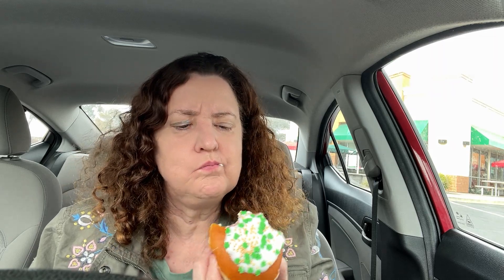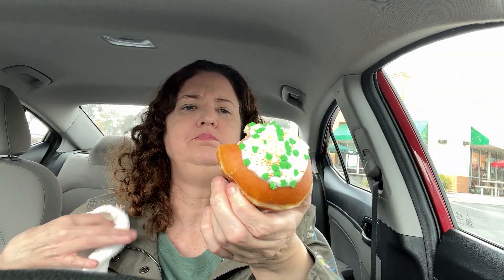I didn't really get much filling from that bite — let me take a couple more bites. Not a lot of filling in here, a little disappointed. It's good, but not my favorite. I think it's because I like the old-fashioned ones better — they're more fresh.